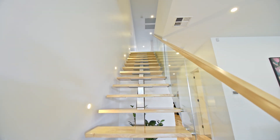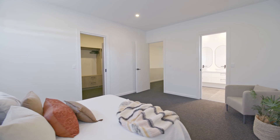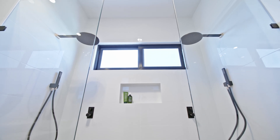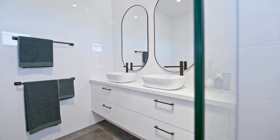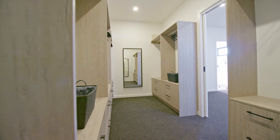The huge master suite offers parents the opportunity to get away. This features an ensuite with dual waterfall shower and his and her basins with floor-to-ceiling tiles, or step into the six meter his and her walk-in dressing room.